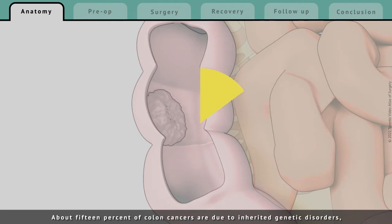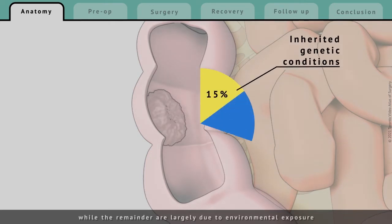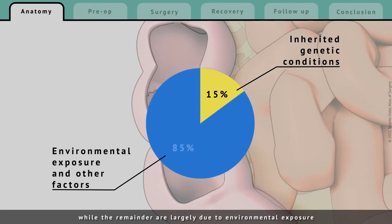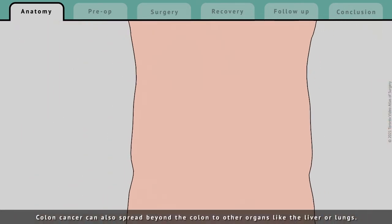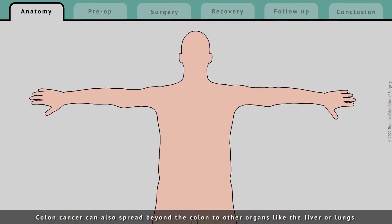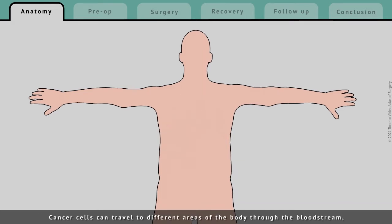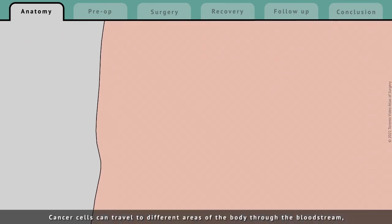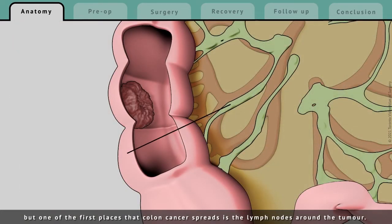About 15% of colon cancers are due to inherited genetic disorders, while the remainder are largely due to environmental exposure and other factors outside of your control. Colon cancer can also spread beyond the colon to other organs like the liver or lungs. Cancer cells can travel to different areas of the body through the bloodstream, but one of the first places that colon cancer spreads is the lymph nodes around the tumor.